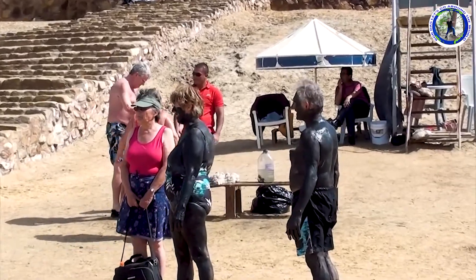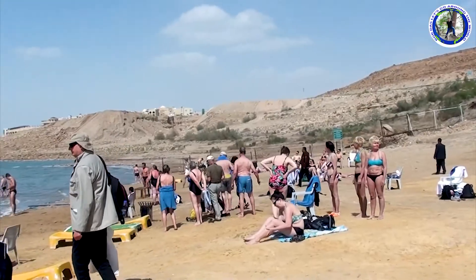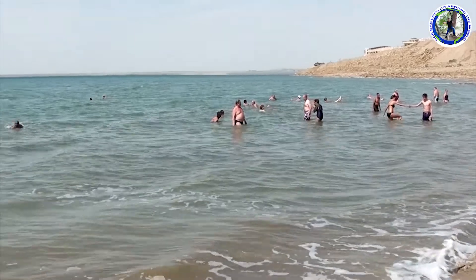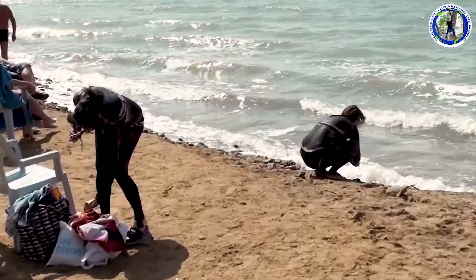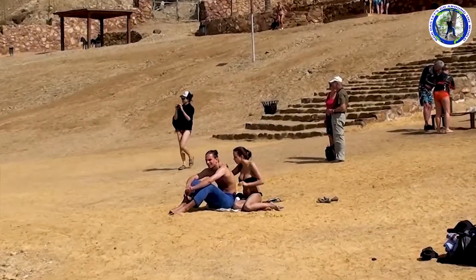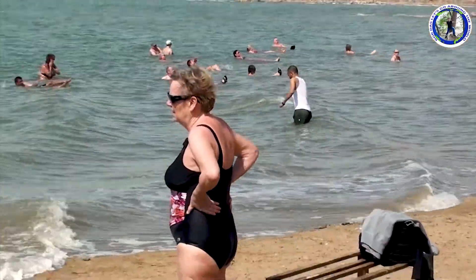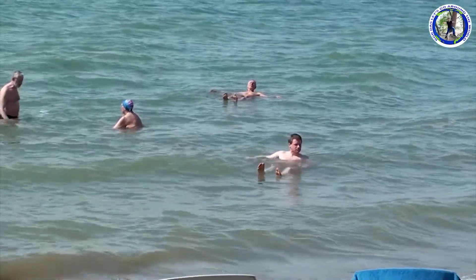These tourists have painted their bodies with the mud from the Dead Sea, which is said to have a brilliant effect on the skin. While you bathe in the Dead Sea all you need to do is just lie down and you will never get drowned. This salinity makes for a harsh environment in which plants and animals cannot flourish — hence its name. The Dead Sea has attracted visitors from around the Mediterranean Basin for thousands of years. The Jordan River is the only major water source flowing into the Dead Sea, although there are small perennial springs under and around it.